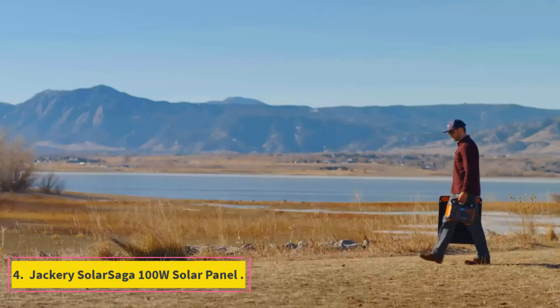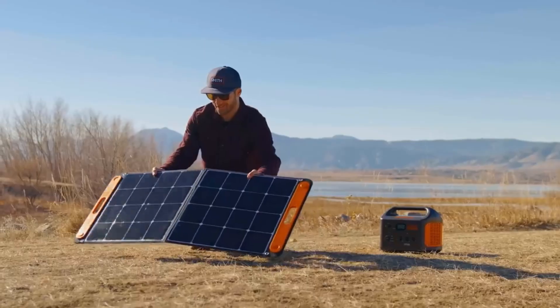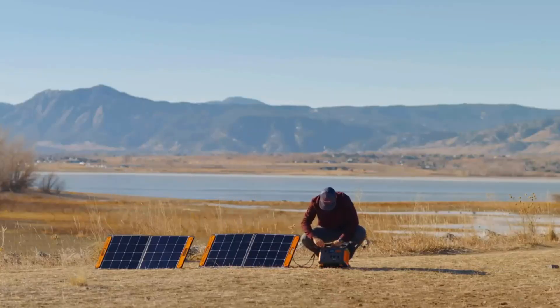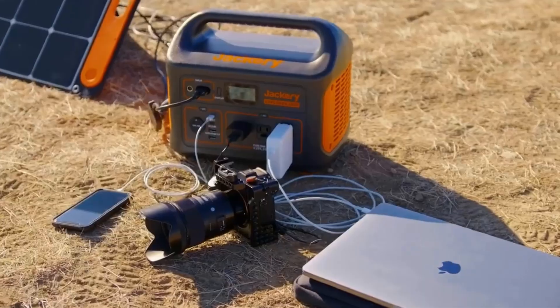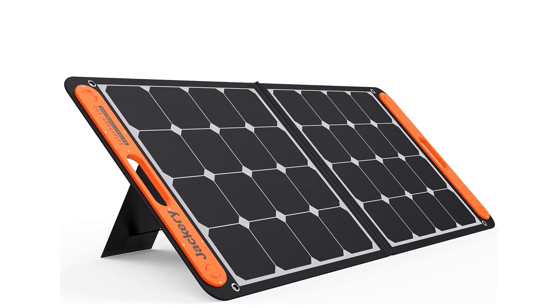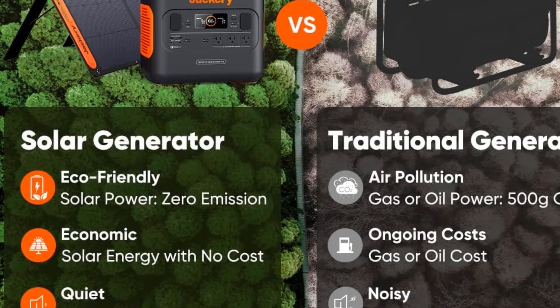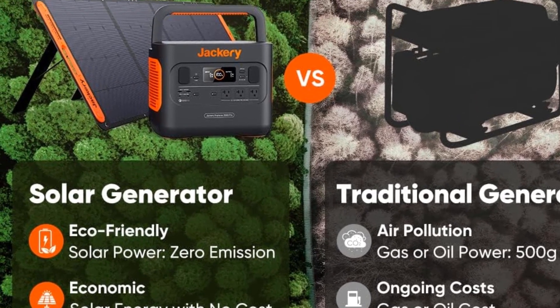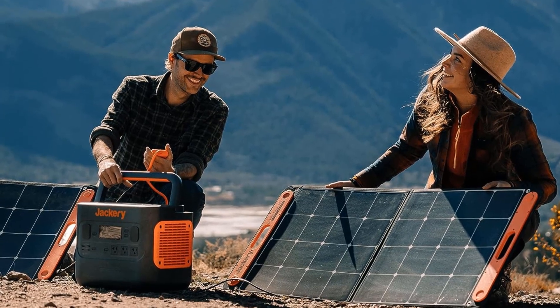Number 4: Jackery Solar Saga 100W Solar Panel. Having a generator is optimal for charging devices at any time because the generator stores power that can be used later at night or on cloudy days. But hauling a generator around can get cumbersome, and that's where the Jackery Solar Saga 100W Solar Panel shines. Like other panels, the Jackery can be connected to a generator or battery setup, but it can also be used in a pinch to charge devices because it features built-in USB ports. Just fold out the attached kickstand and angle the panel toward the sun, plug in your device, and let it charge. The panel comes with one USB-A port and one USB-C port. It's portable, weighing in at a mere 5.5 pounds and measuring 22.83 by 19.69 by 2.36 inches, and it comes with a handle for carrying.